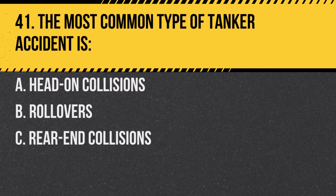Question 41. The most common type of tanker accident is: A. Head-on collisions. B. Rollovers. C. Rear-end collisions. Answer: B. Rollovers. Due to their high center of gravity and liquid cargo, tankers are more prone to rollovers.